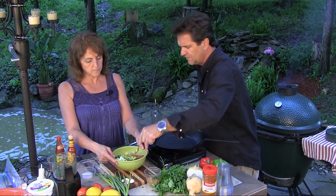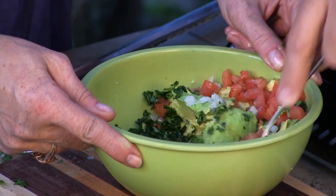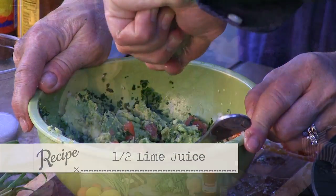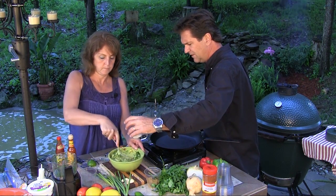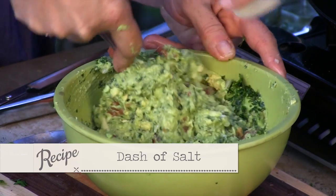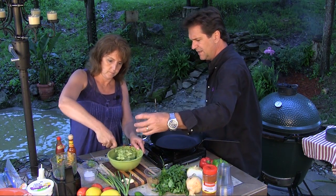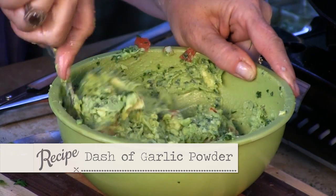Go ahead and just mush that all together. While I'm mushing, take a lime over there, cut it in half, and let's put some lime juice in here. At the very last, we're going to take a little bit of salt — try to spread that evenly throughout. Just a little bit of garlic as well. We're not measuring, not putting that much of anything in there — just a tad.